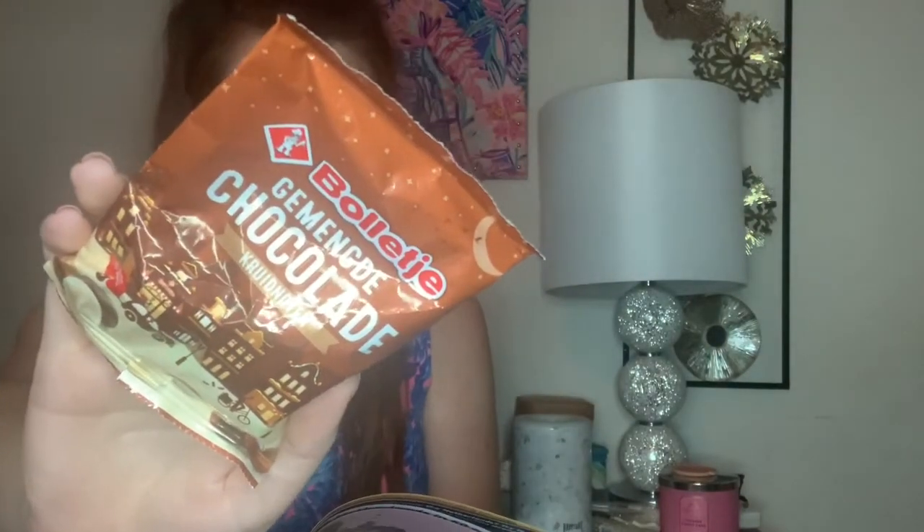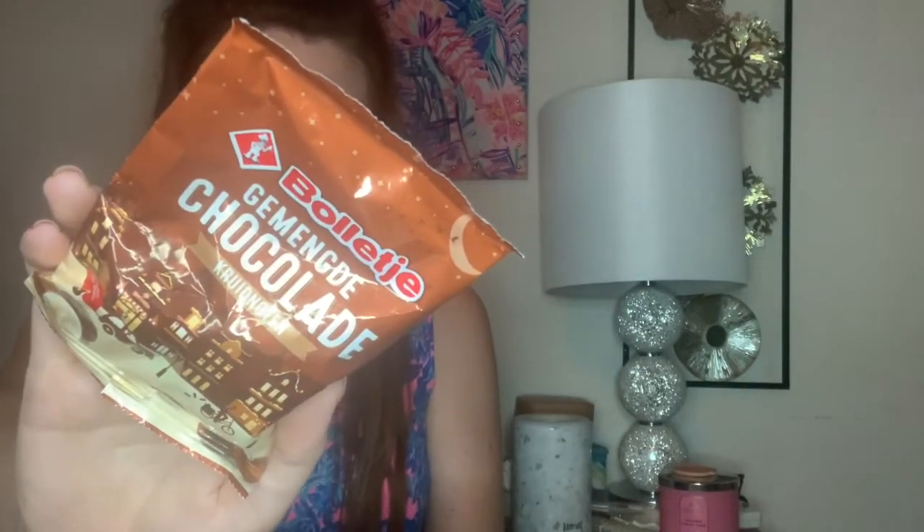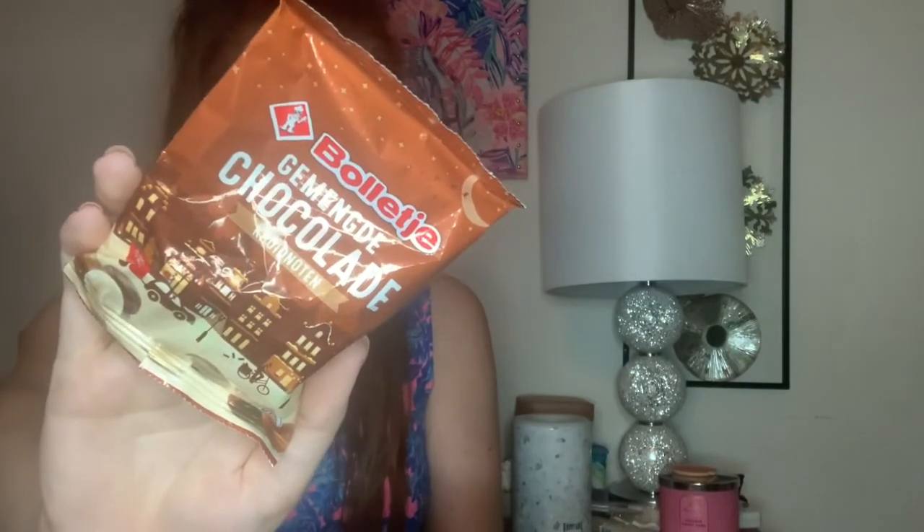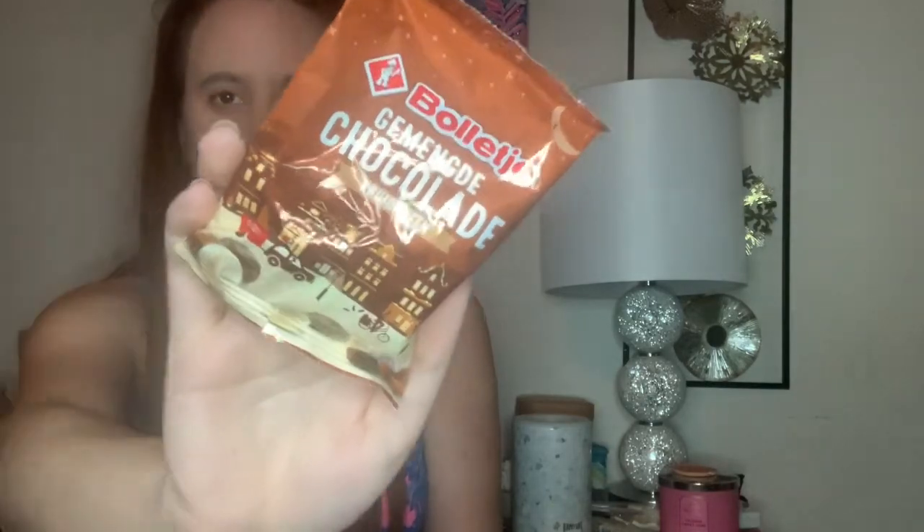Then we have some cookies — I'm going to totally mess up the name, but they're chocolate covered kruidnoten cookies. I'm probably saying that wrong and I really apologize. It's milk, white, and dark chocolate spice cookies. Something like this did come in their December box — I remember packaging that looked just like this. Haven't tried it yet, but it's kind of cool to see them again.